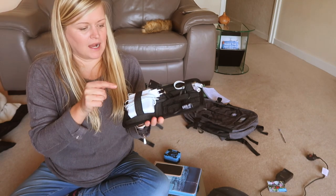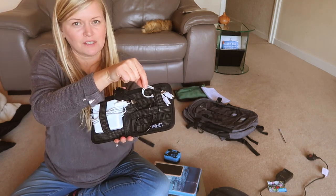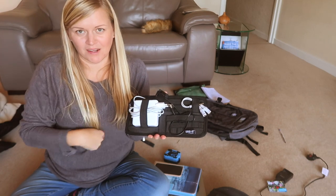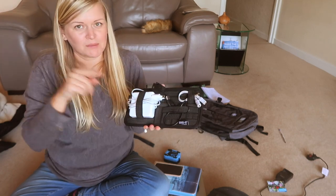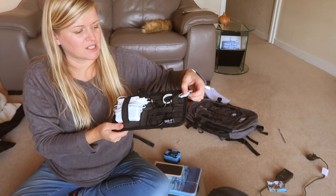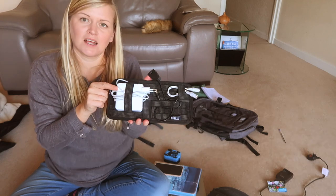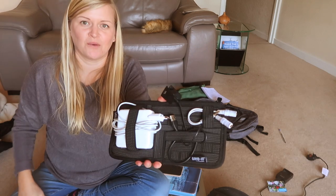I've got a headphone splitter — useful if me and Stephen are watching something on the plane together. I'll just use the headphone splitter to watch it together. My Fitbit charger and my Mac charger — this is actually a European one because when we were in Venice I left my charger behind and had to buy a European one, so I take this whenever I go to Europe.